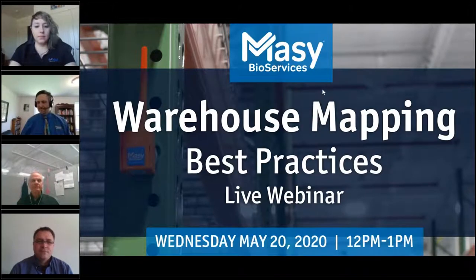Good afternoon everyone. I am Lisa Lanzalotti, Marketing Manager at Massey Bioservices. Welcome to our Warehouse Mapping and Services webinar. Before we start, in your control panel on the right side of your screen, there is a panel for questions where you can type anything and we'll answer those at the end. You'll also notice a section for handouts where you'll find a copy of the presentation to download, as well as some reference material. I'm going to hand it off to Rob Braith, and he will begin the presentation.